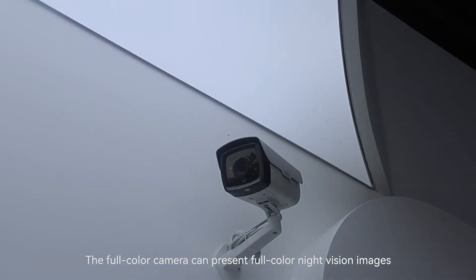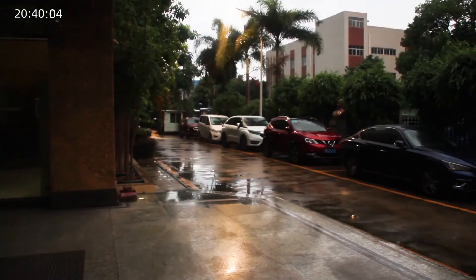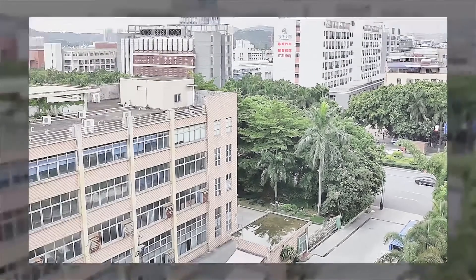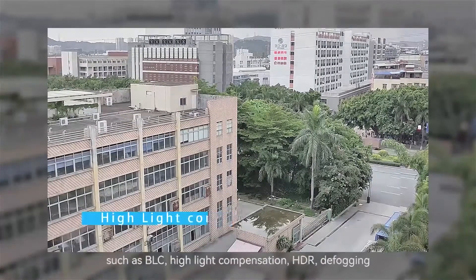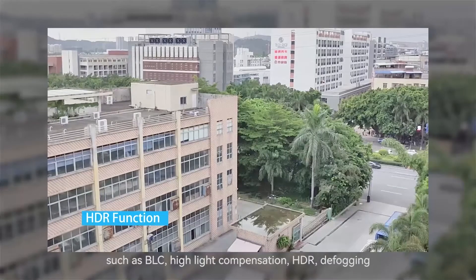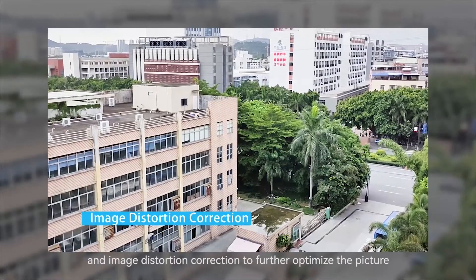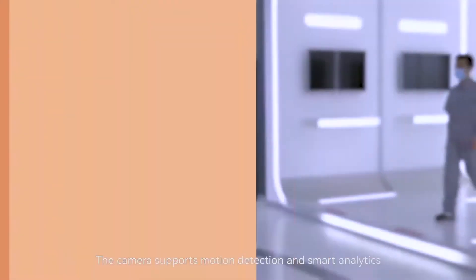The full color camera can present full color night vision images so you can see more details. The camera also has image processing functions such as BLC, highlight compensation, HDR, defogging, and image distortion correction to further optimize the picture.